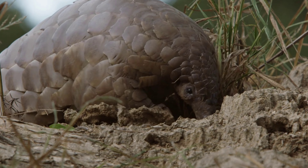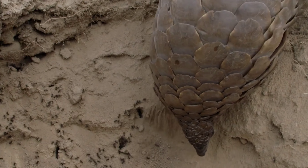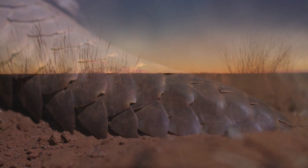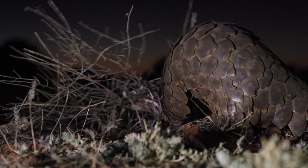Pangolins get sold on the black market illegally for thousands of dollars. They are the most trafficked animal in the world. Pangolins are trafficked by land and sea in Southeast Asia and China. As supplies dwindle in the region, pangolins are also being sourced from Africa.